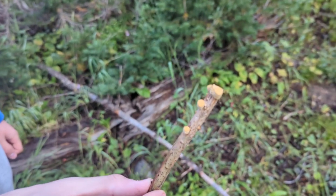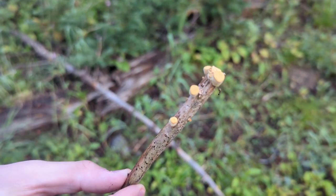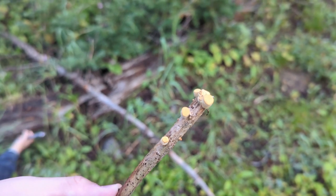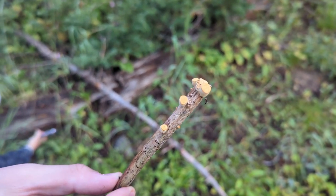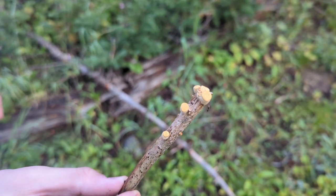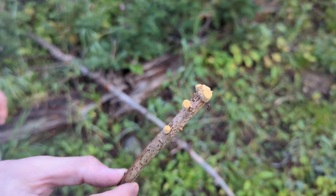Adam just found this bird's nest fungi — it hasn't opened up yet, but here shortly it will open up and you can see the little round things in there, like a bird's nest. I found those in one of my recent videos. I can't remember the scientific name for it, but it's a fun little mushroom.